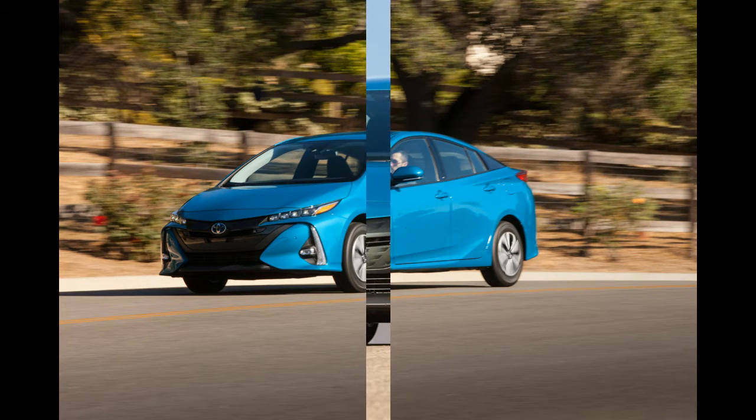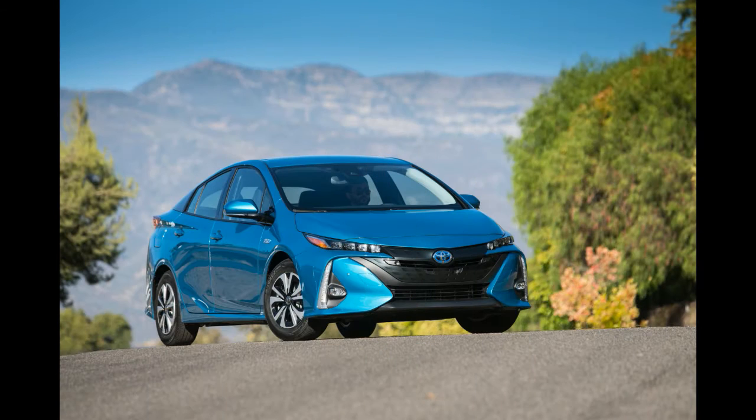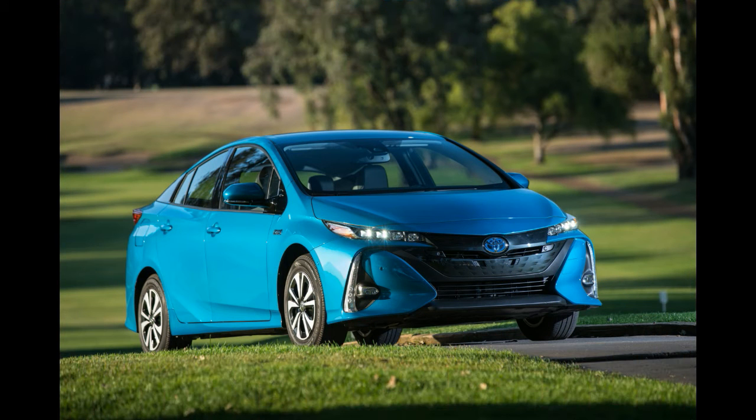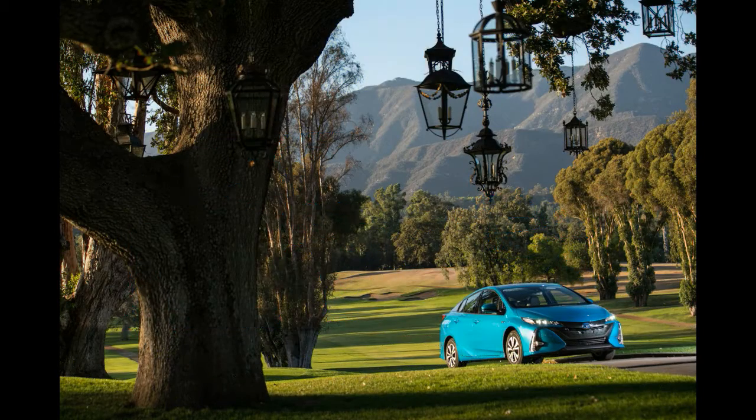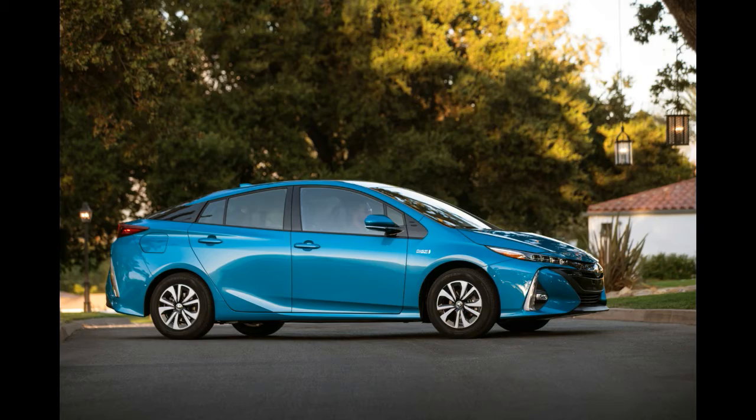But is anyone going to care? Let's start with the cost, because that's going to be a key reason that makes people care about the Prime. Not counting any state or federal incentives, the new plug-in Prius starts at $27,100 for the base trim, called the Plus. That's $3,000 lower than the original Prius plug-in. The two other trim levels are the Premium at $28,800 and the Advanced at $33,100. All three qualify for up to $4,500 in federal tax credits.